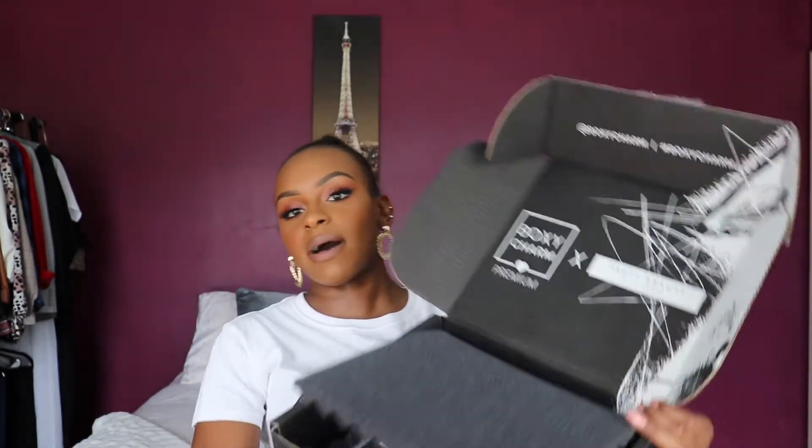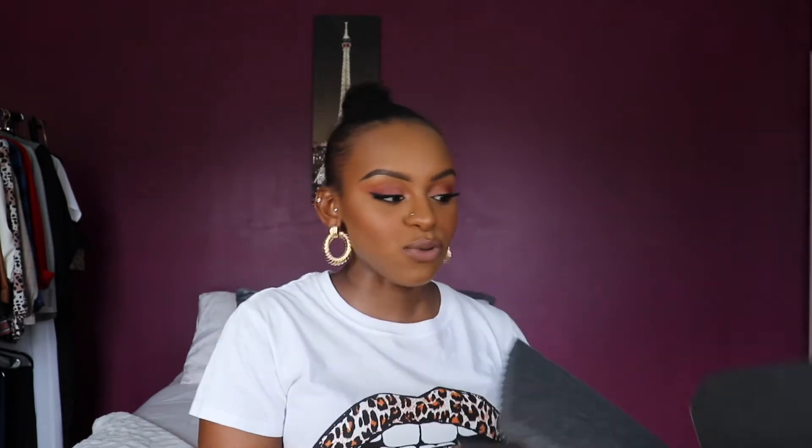Now we're gonna move on to the Premium BoxyCharm box — the next size up, which I finally got accepted for. The March Premium box they collabed with Fenty Beauty, so all the products in here are Fenty, which I'm so excited for. I got the Moroccan Spice Eyeshadow Palette. They also gave us the Trophy Wife Highlighter — isn't that bomb? And I also got a Matchsticks in the shade Rum — oh yes, it looks perfect!